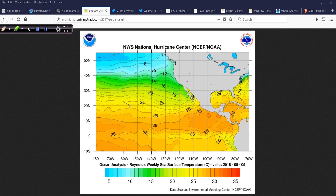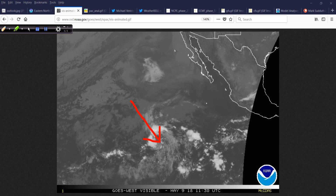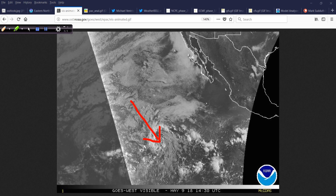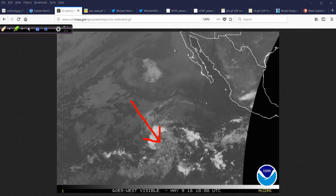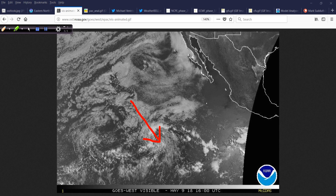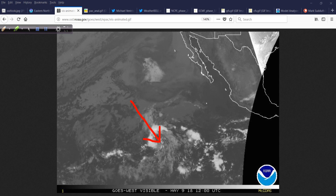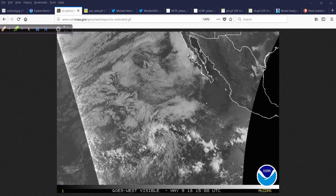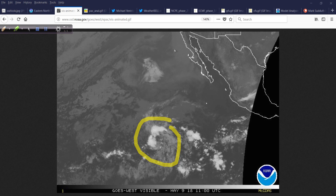It's also worth noting that this is labeled 90E — those invest numbers. When the National Hurricane Center has an area of interest, they don't just call it a blob of clouds or an area of low pressure. Internally, they have these areas of investigation labeled with a numbering system, 90 through 99, and then they start over again. In the Atlantic, they are the same thing — 90 through 99 — and they get the letter L. So in the Atlantic it would be invest area 90L or whatever. This is invest area 90E in the Eastern Pacific, the first one.